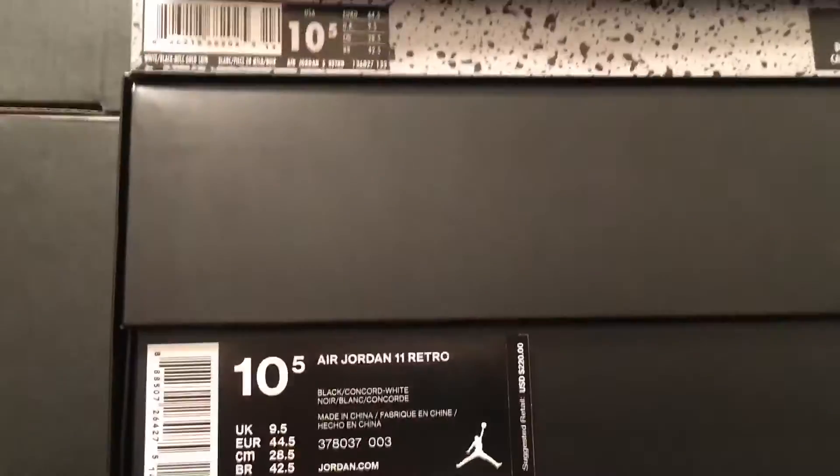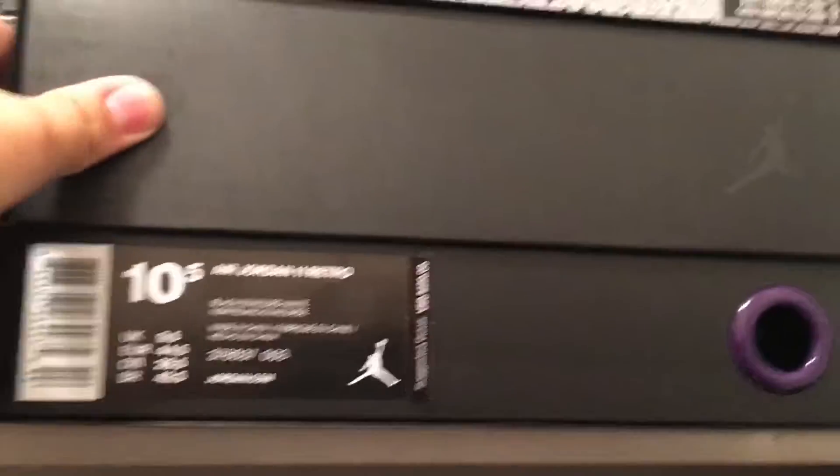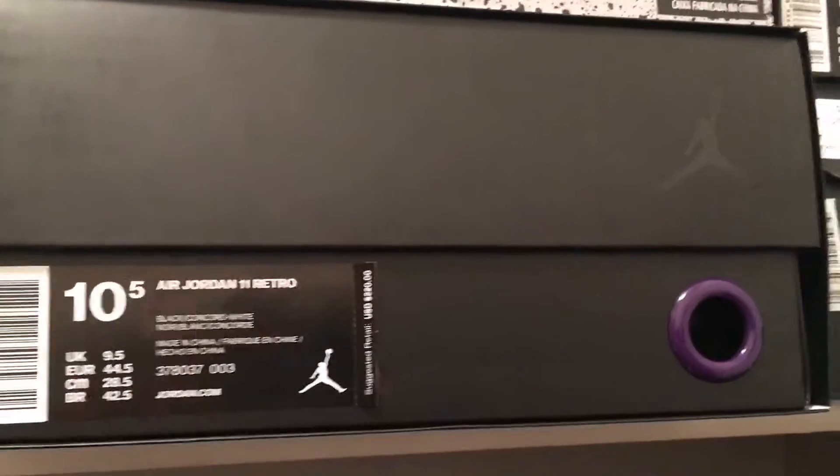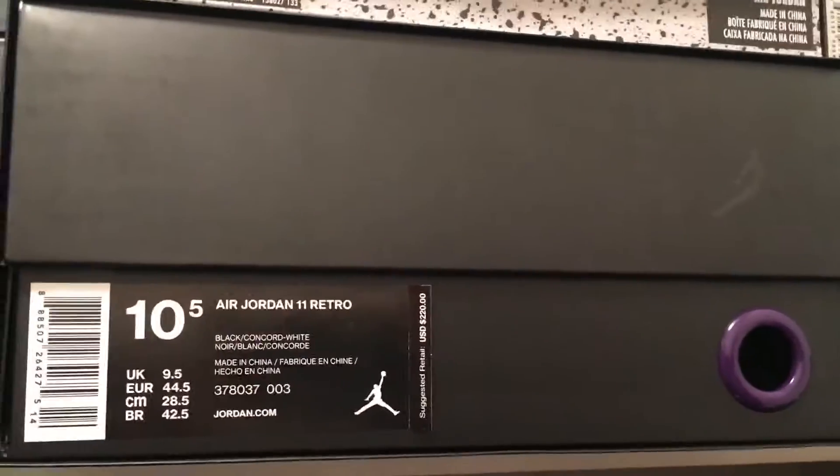These were pretty much an early Christmas present to myself, so I figured I'd include them in the video. But of course the Retro 11 Space Jams — I really, really wanted these, was able to get them, and this was sort of my Christmas present to myself.